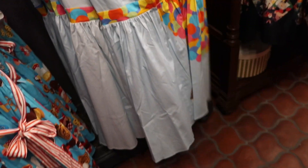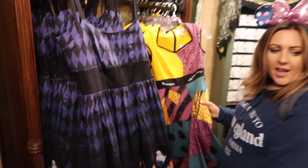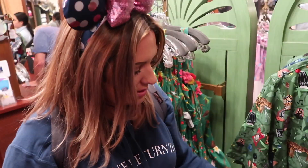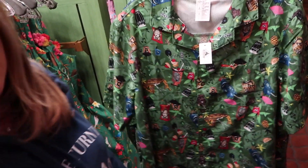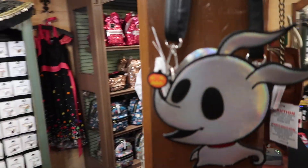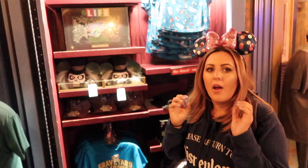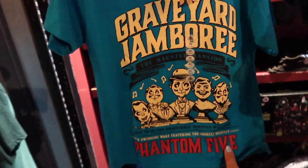Get ready for Halloween season! What's really cool is they have a matching shirt for that shrunken head dress, so you and your significant other can be shrunken head twins. And look — it's a Zero purse that is so cool, kind of iridescent.